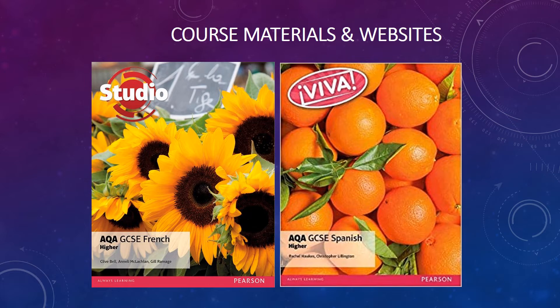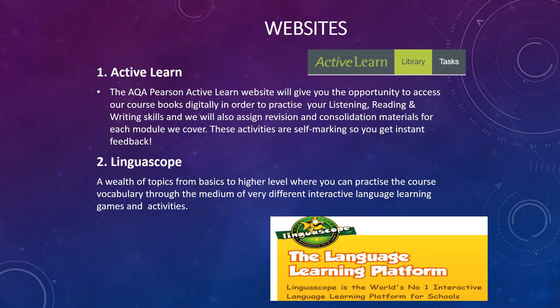You will be familiar with the course textbooks currently used in year 9, and we continue to use them in years 10 and 11 in French and Spanish. They are part of Pearson, whose Active Learn website you will have also seen and used. The Active Learn website is an excellent way of allowing you to practise the four skills of listening, reading, writing and speaking. We use this in class and can assign you tasks to do independently at home. The other much-loved platform is Linguascope, which offers beginners and more advanced vocabulary and grammar practice tasks, and this will feature too at GCSE.